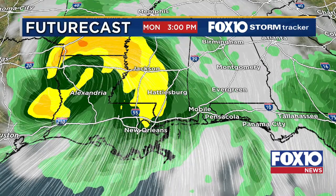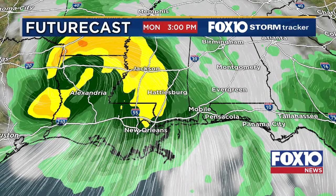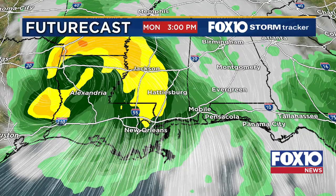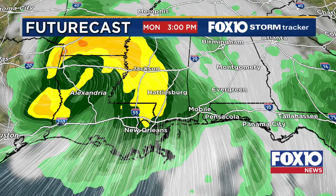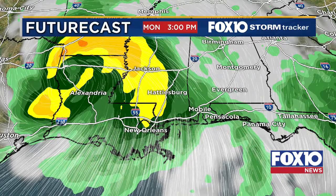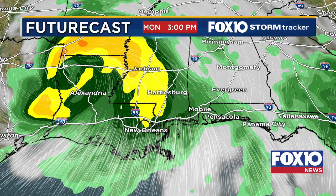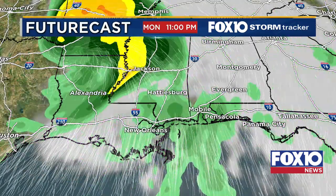Monday morning we're still seeing rain, and we're going to be at high tide early in the morning. If your commute takes you on the Bayway or the causeway, the causeway is most likely going to be closed Monday morning. So keep that in mind — make sure you're leaving early because it will most likely be closed due to flooding concerns.